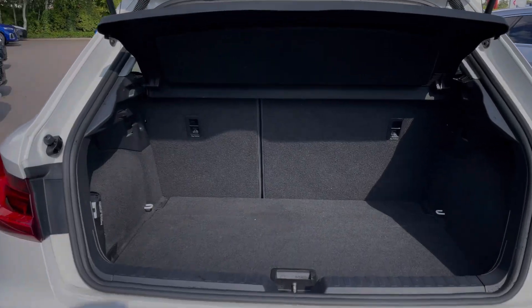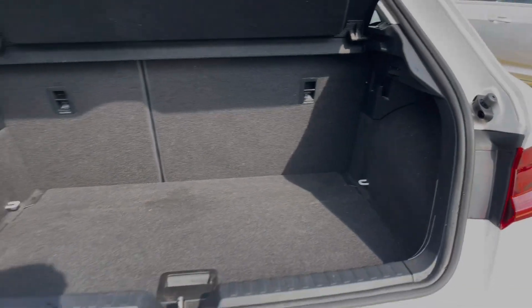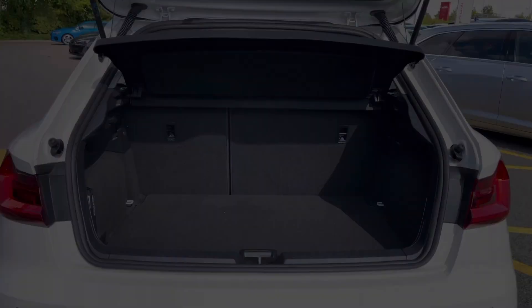Taking a look at this car's boot space, we can see we have an ample amount of room for a range of day-to-day tasks, with the rear seats able to be folded in a 60-40 configuration to expand the car's boot space.